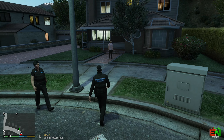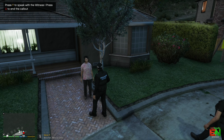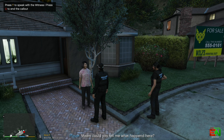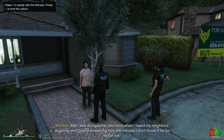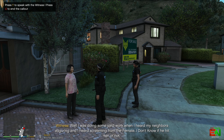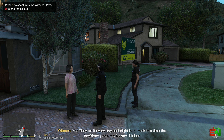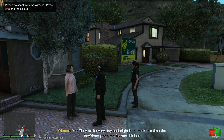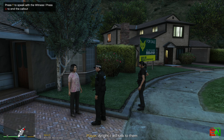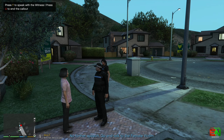Hello ma'am, I need to speak to the witness. Could you tell me what happened here? She says: 'I was doing some yard work when I heard the neighbours arguing and I heard screaming from the female — I don't know if he hit her or not.' Have they done this before? 'Yes, they do it every night and day, but I think this time the boyfriend has gone too far and hit her.' All right, I will talk to them. No further speech — go and talk to the female victim.